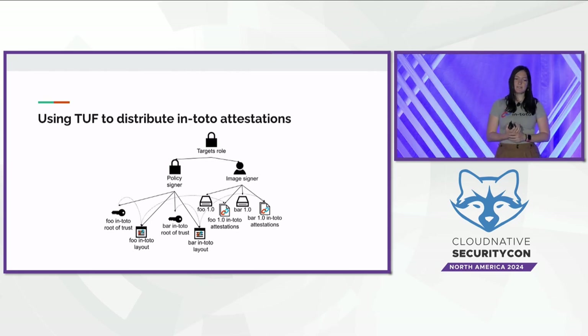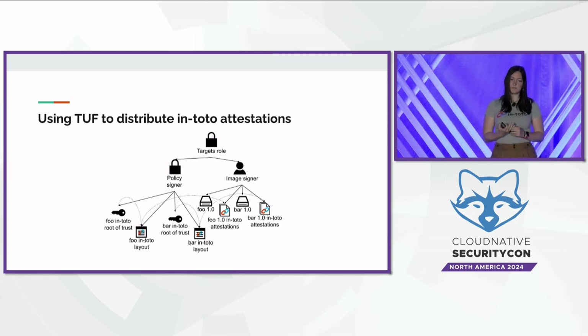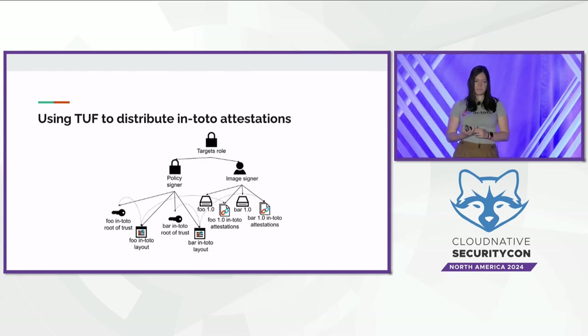Another example is the use of TUF to distribute Intoto layouts and attestations. The layouts in Intoto are the policy piece that says what's supposed to happen, and the attestations are the signed pieces that say what actually happened in the software supply chain. This collaboration between TUF and Intoto allows Intoto attestations to be connected to a particular image using delegations, and allows for secure distribution of software supply chain policy through the distribution of layouts.